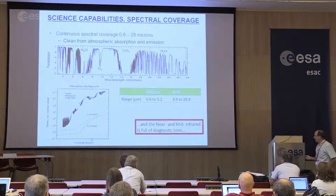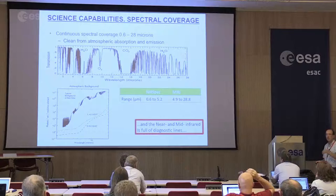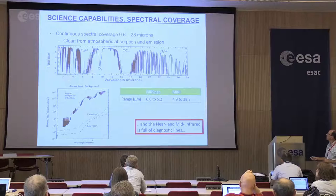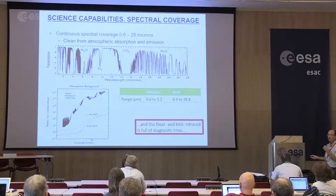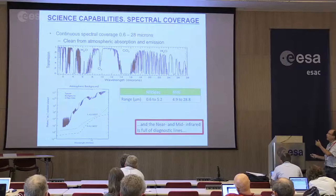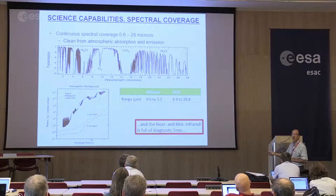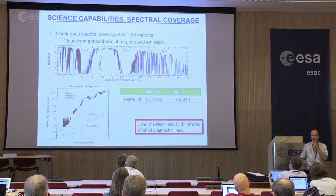In terms of spectral coverage, we are free from the atmosphere — free from thermal emission, as well as line emission and absorption. So we will have for the first time a continuous coverage of the range from 0.6 microns all the way to 28 microns and beyond. This will be covered by NIRSpec all the way to 5.2 microns, and then starting from about 4.9 microns — with some overlap with NIRSpec — by MIRI all the way to 28.8 microns. This is a huge advantage.